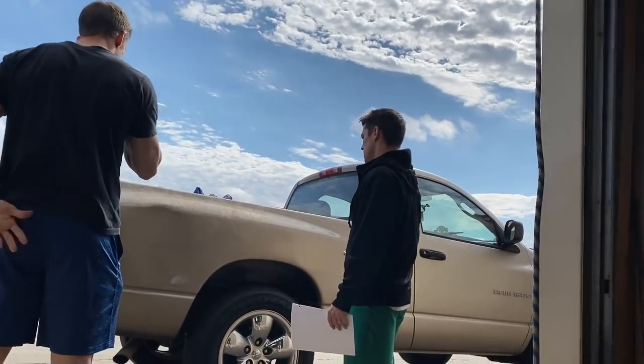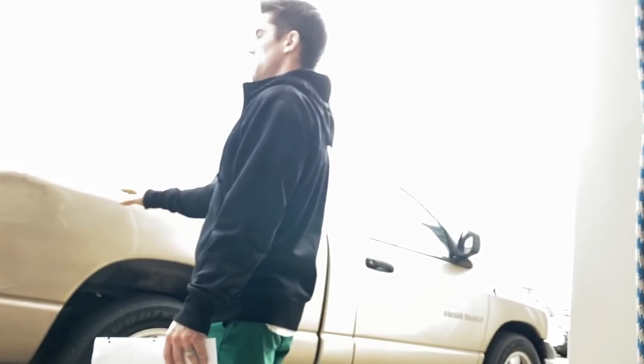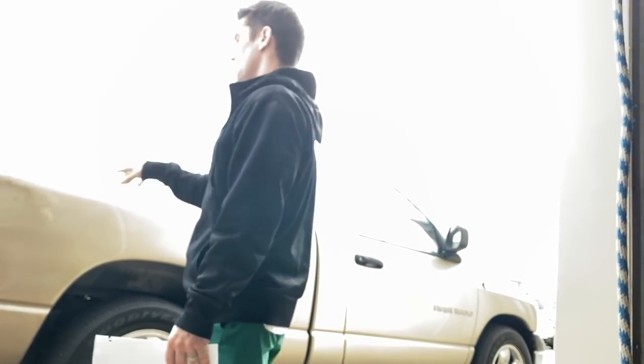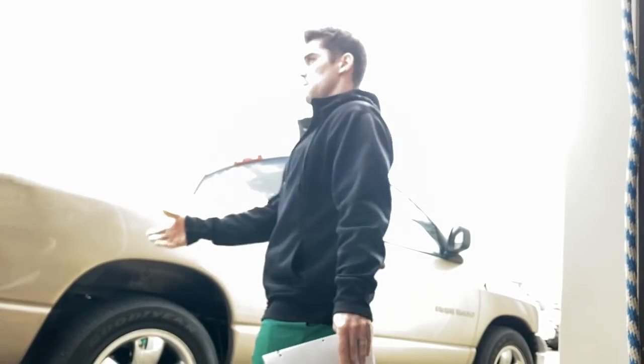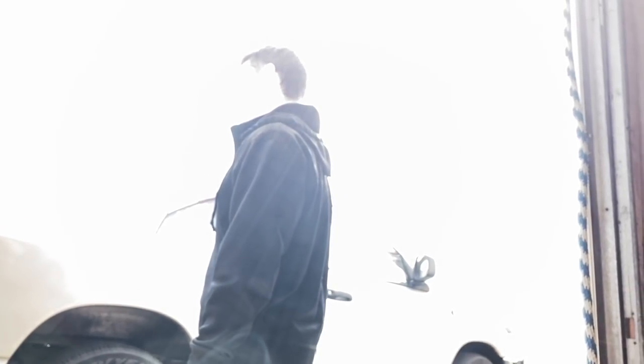I know when we pull our trailers out we're very careful. I watched visually as we pulled that trailer out. For it to have a dent like this and then have that scrape — I mean, what else could have caused that?